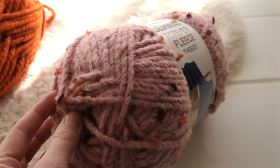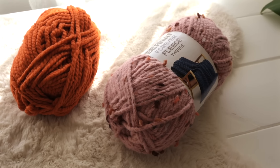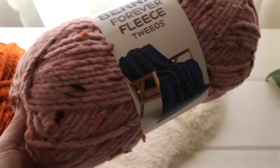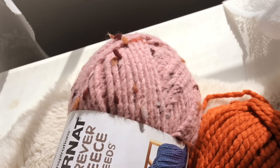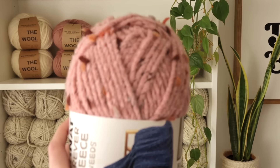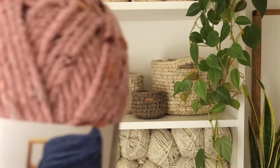I'm super excited — I saved this beautiful pink yarn for last just because I've never worked with it before and I'm the most excited about this one. Is a pink pumpkin crazy? I don't know, but how beautiful is this yarn? I'm just so in love. I also want to make baskets out of this one — wouldn't that be pretty? Some cute little baskets with this yarn?